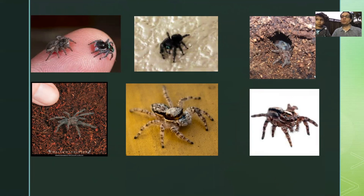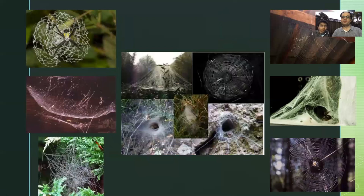Not all spiders spin webs. This is called a jumping spider — they chase their prey, run after them, and catch them. Some spiders hide under rocks and wait for insects to pass by and catch them. Did you know a scorpion is a kind of spider? Actually it's not a spider — it's an arthropod.